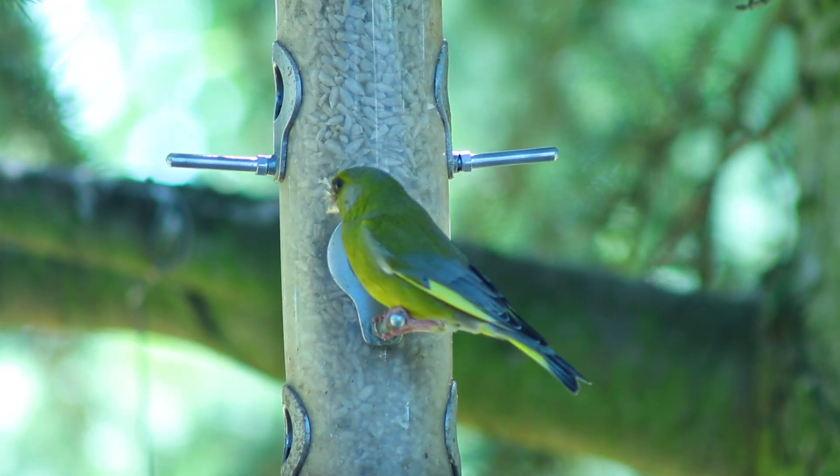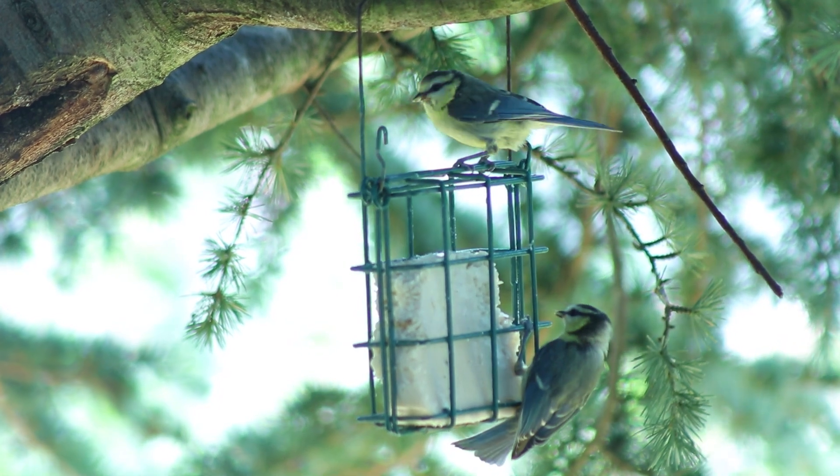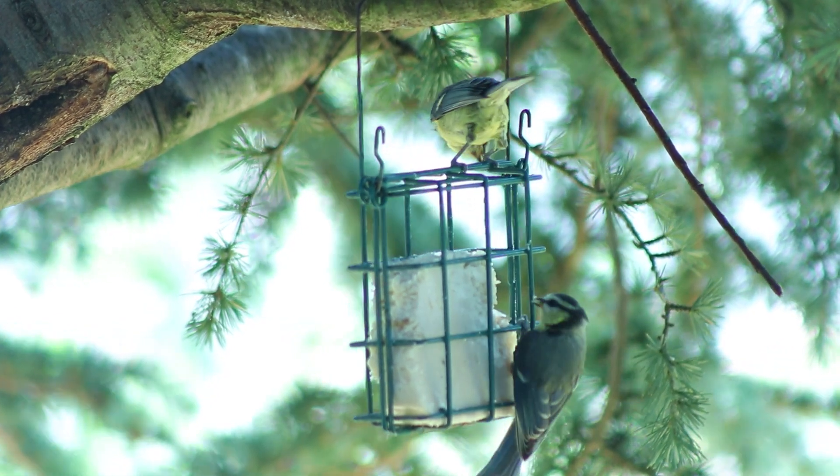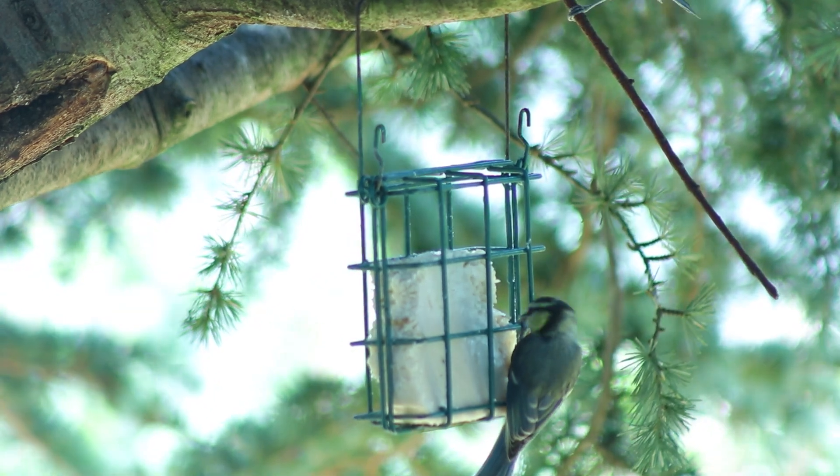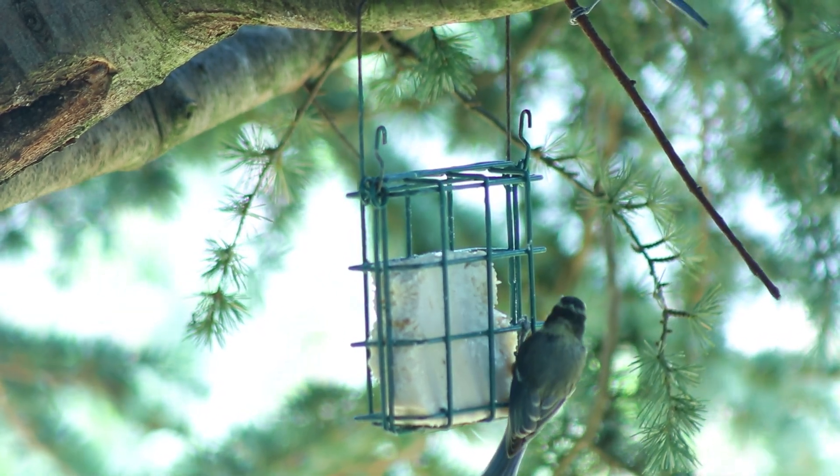But I've been wondering lately if a water feature would draw in even more birds and maybe even some mammals. So last summer during a drought I set up a small water feature and observed with a trail camera what happened.